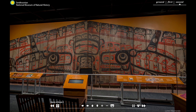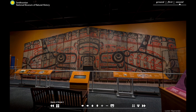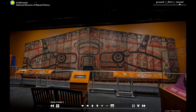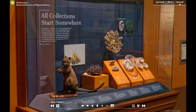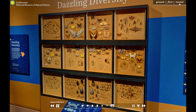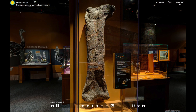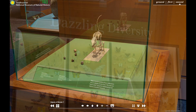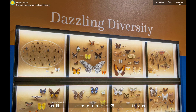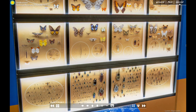Objects of Wonder showcases 1,030 objects from our collections, many of which have never been publicly displayed before. They represent our seven major scientific departments: Anthropology, Botany, Entomology, Invertebrate Zoology, Mineral Sciences, Paleobiology and Vertebrate Zoology. These vast collections continue to grow and are actively used by scientists around the world.